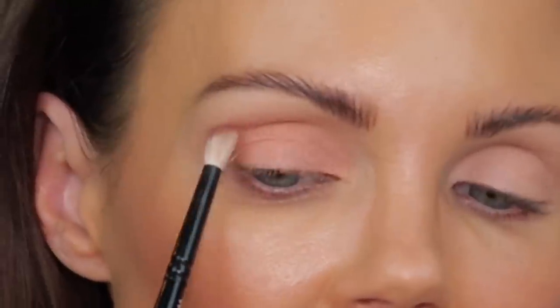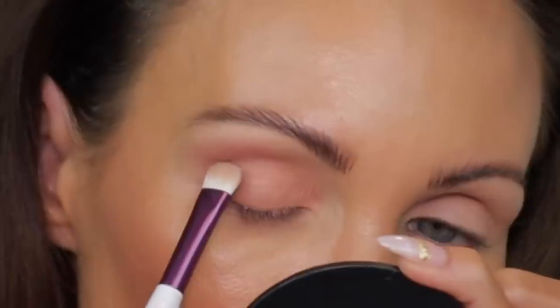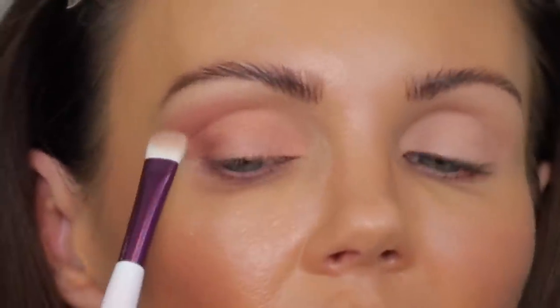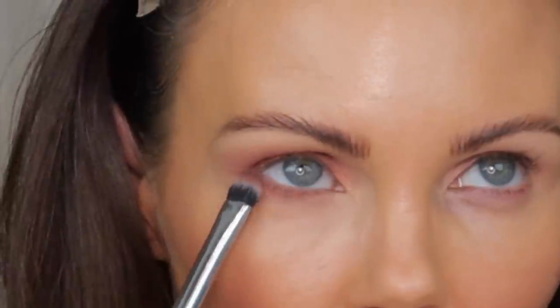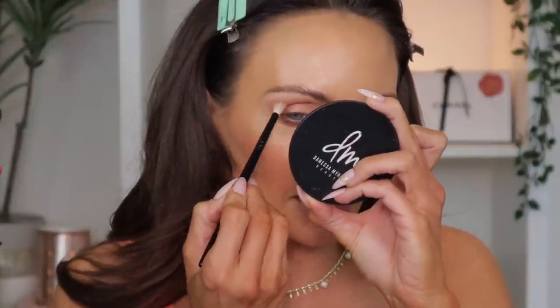Let's go into the purple shade and see what it has to offer. I'm going to focus it right here on this outer corner. This isn't really offering a lot of pigment either — it's giving me something, but this is definitely a very light wash. I'm going to use a different brush and just drag it out. I went ahead and threw on some concealer, and I'm going to put that dark purple on the lower lash line.